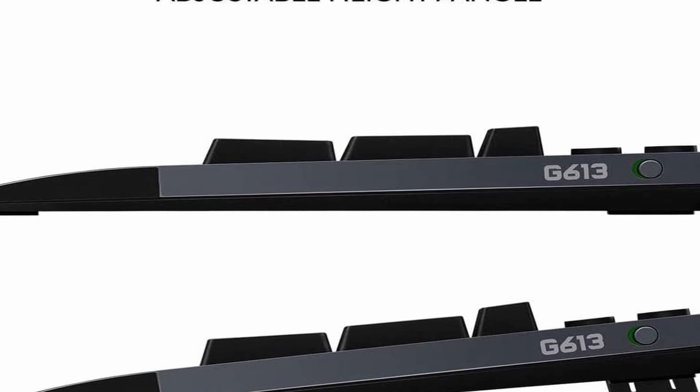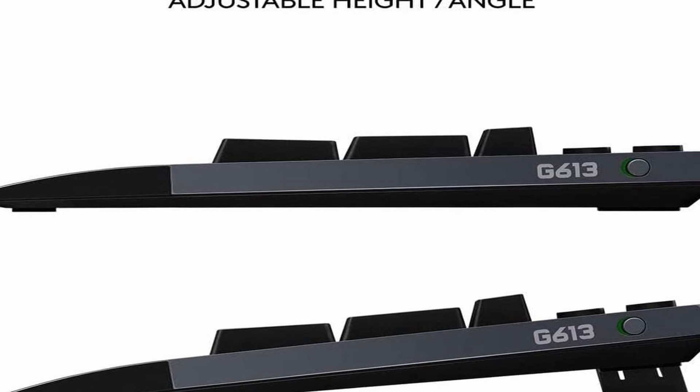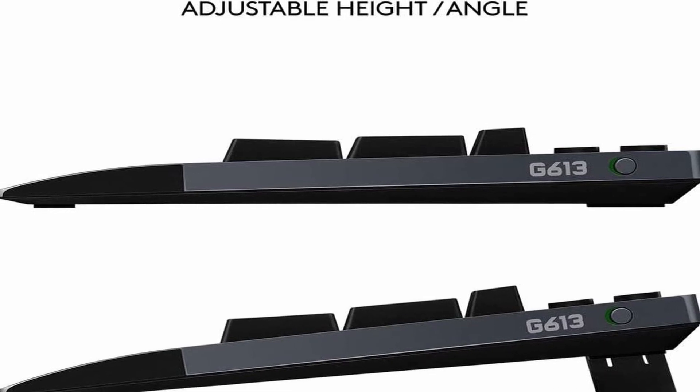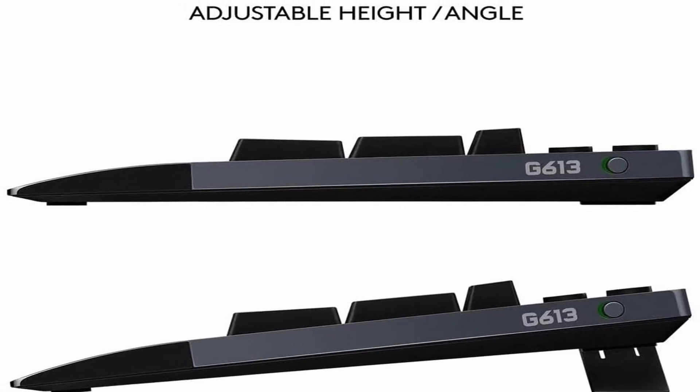So guys, that was the video about the best wireless gaming keyboard. All the links are given in the description — do check them out. If you enjoyed the video, be sure to hit the like button and subscribe to our channel for more videos. Thank you.